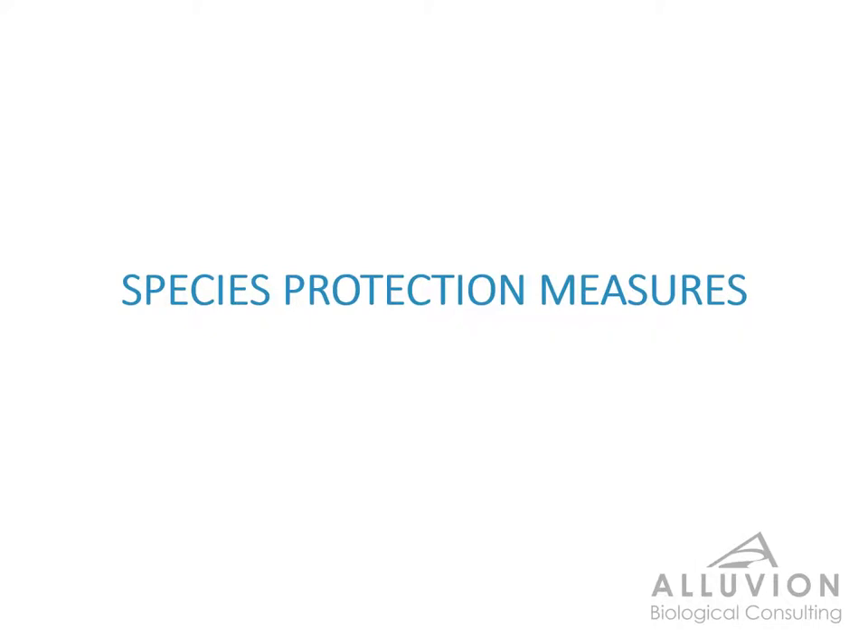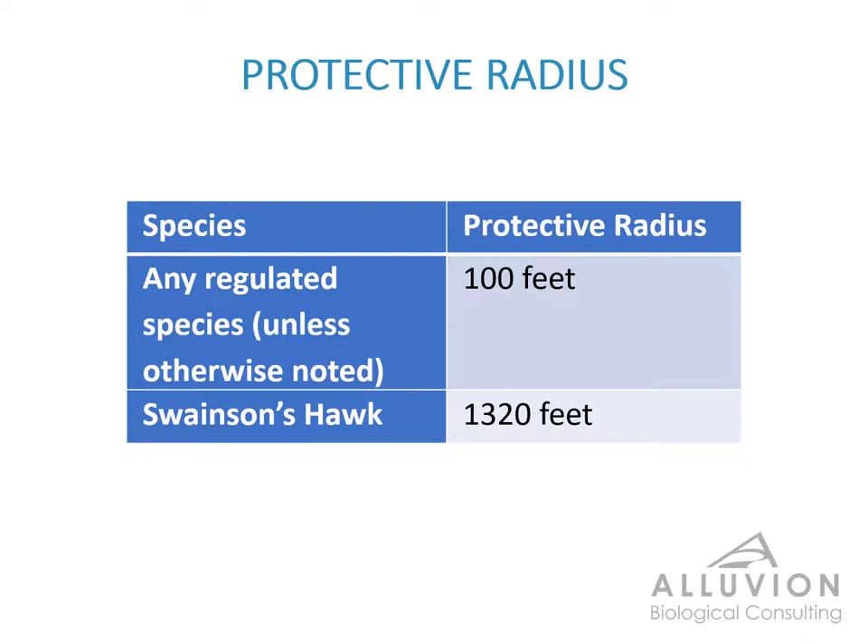Now we're going to go over some of the species protection measures for this project. This won't be an exhaustive list, but just a summary of some of the important points. A full list of the species protection measures can be found in your Biological Resources Information Program booklet, so please reference your booklet for the rest of those measures. If a listed or regulated species shows up on or near the project site, we'll need to set up a protective radius — a no-work buffer that needs to remain in place until the animal leaves the area. For this project, all regulated species carry a radius of 100 feet unless otherwise noted in the table.